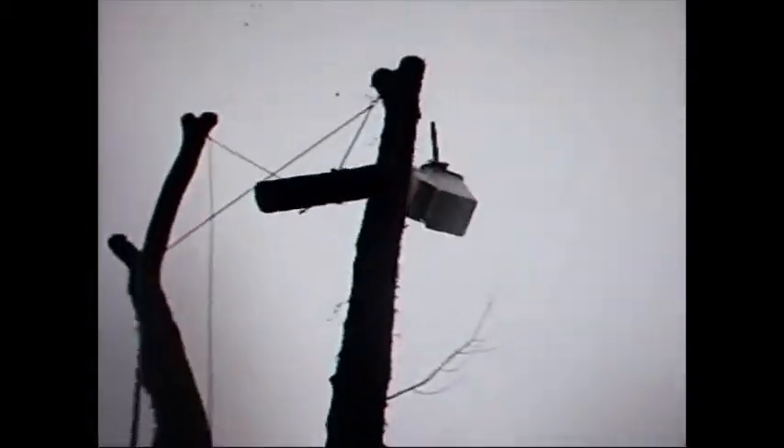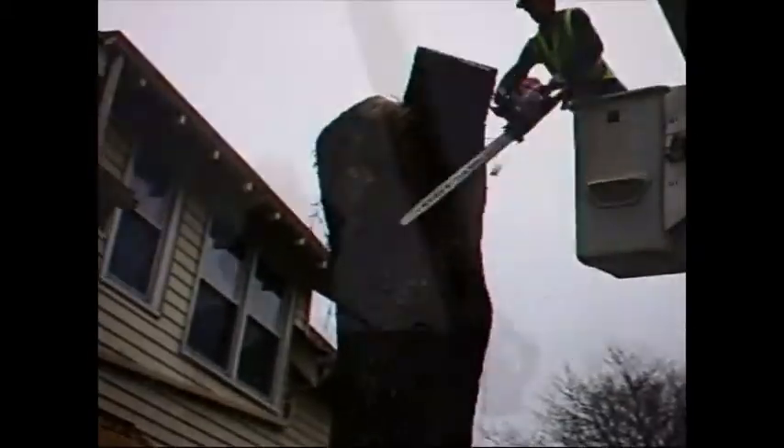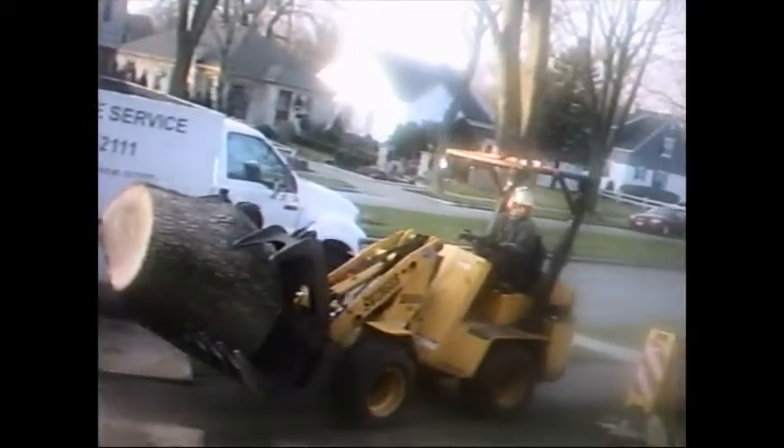Our bucket truck was skillfully operated by the crew foreman, Brett Ader. Hoppy Tree Service works throughout the winter months and we have the experience and equipment to perform all types of tree work, including pruning and removal of all sizes of trees.